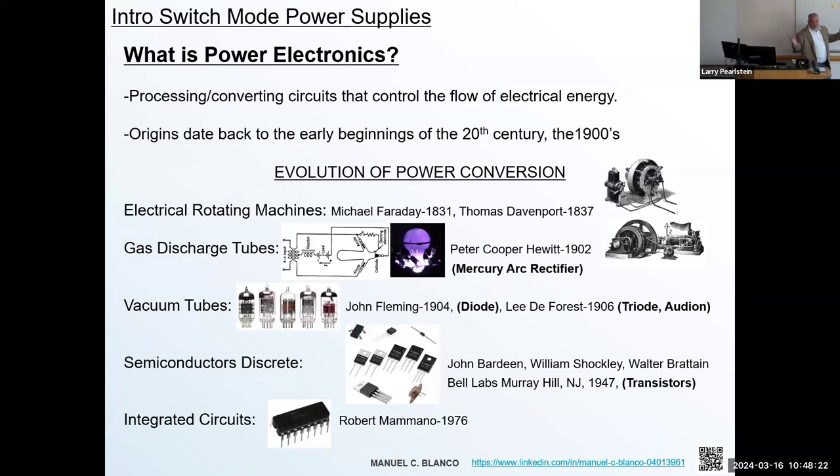Much later, the diode was invented by John Fleming in vacuum tube form, and Lee De Forest invented the triode. A lot of this was based on the Edison effect — which Edison didn't really recognize at the time, but he documented it. Thomas Edison was very good at documenting and immediately patenting things, even if he didn't understand all the subtleties. These two inventors led to the mid-1950s when the transistor was first invented, and then much later in the mid-70s when integrated circuits came into play.